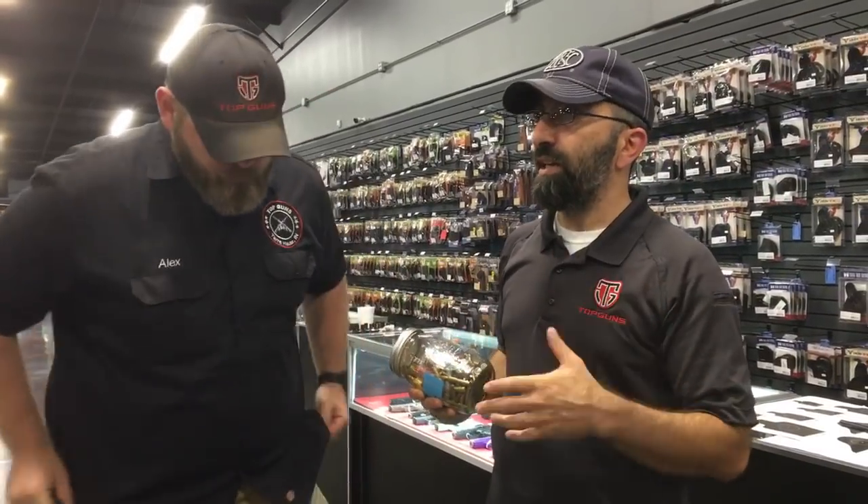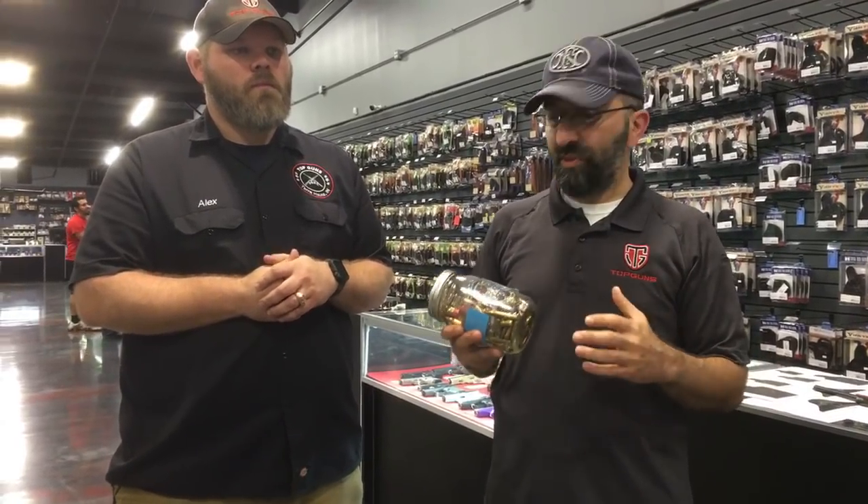Earlier today we were standing in the shop and we heard a large bang. We were actually doing a live video at the time. So if you watch the other live video prior to this, you'll hear a big bang at the end of it. Everybody runs out to see what's going on, and a client had brought a gun in.